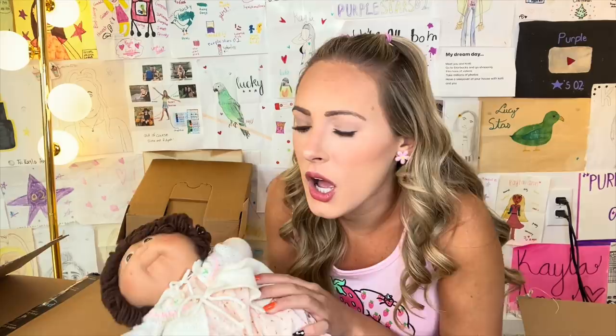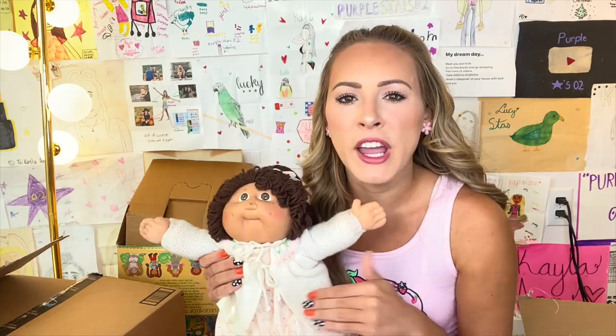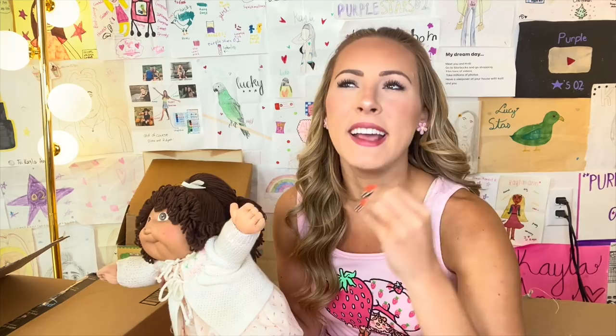Oh my! I thought the makeup smelled vintage — this literally smells like a great, great, great, great, great grandma's basement. This makes me feel some type of way. Like, I can literally visualize the house this came from.